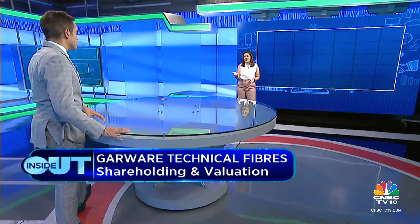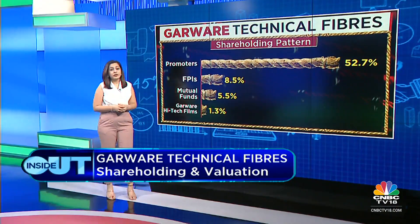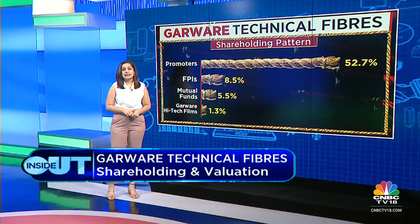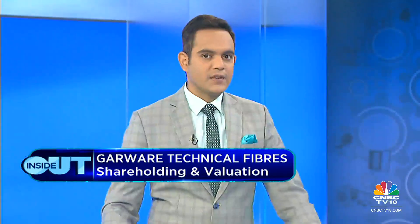On shareholding: promoters hold 52.7%, mutual funds at 5.5%, FIIs at 8.46%, and Garware Hi-Tech Films (another listed entity) at 1.29%. On valuations, the stock trades at a reasonable 36.3 times FY23 EPS relative to industry levels. That concludes the deep dive into Garware Technical Fibers, after which the hosts take a short break before the next stock spotlight.